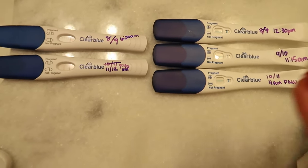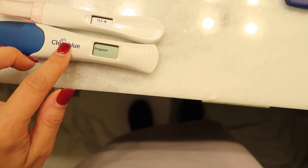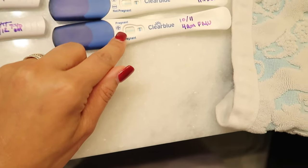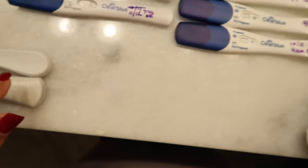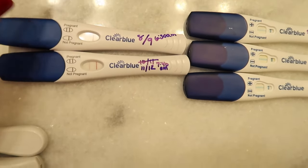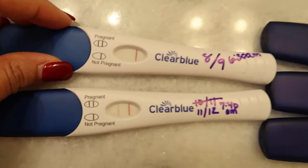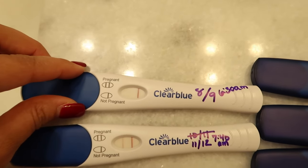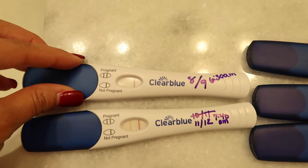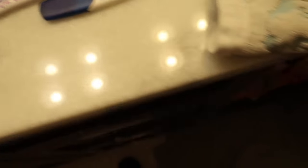Here are the Clear Blue tests. I was looking for the digital Clear Blue and got a pack that had two digital tests and two cross tests. This is the Clear Blue test I took at 8 or 9 DPO, 6:30 in the morning — there's absolutely no line, zero line, which was super discouraging, because all the other tests had faint lines at that point.